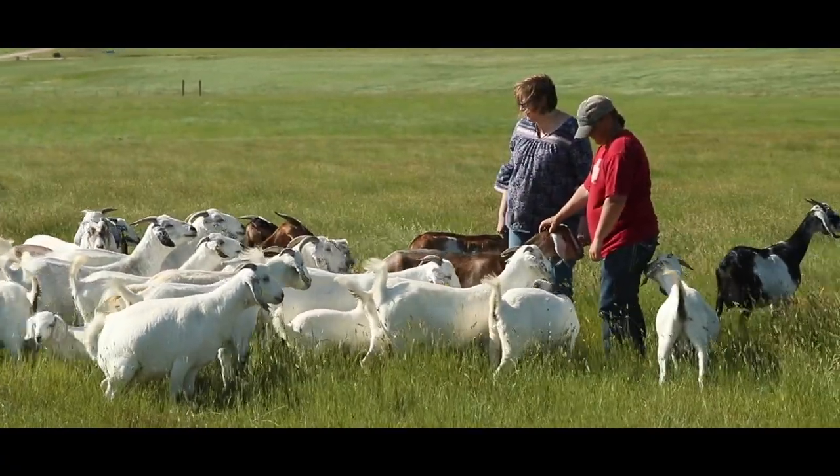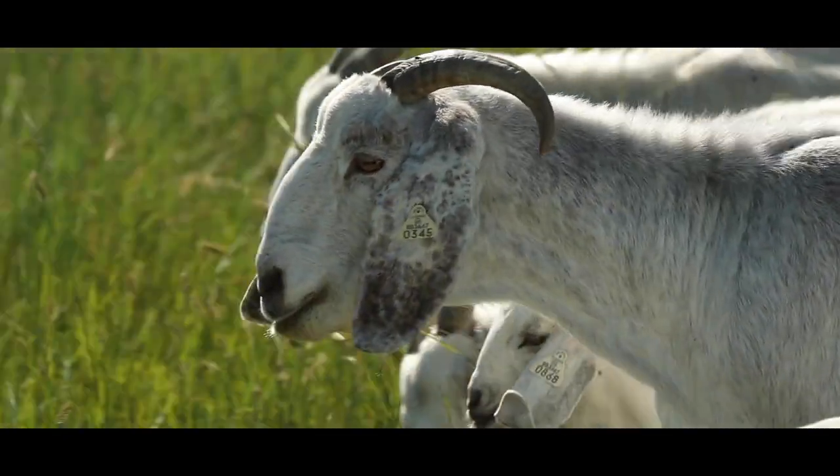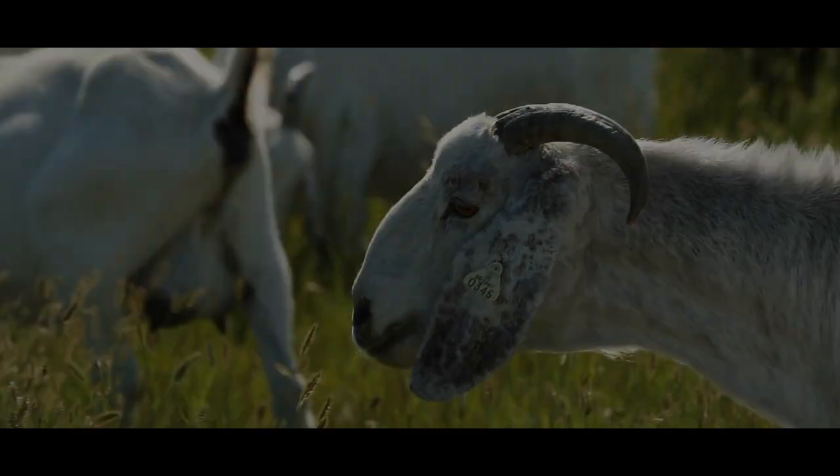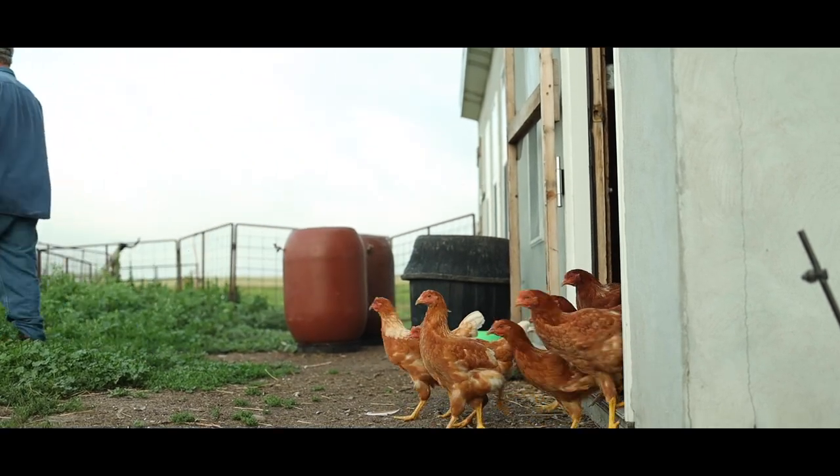We planned about two years ahead of time before we started our goat herd. Also, if you have a small acreage with goats, they're very herd and family oriented — you can't have just one. You've got to have at least two, or they will be upset and won't be calm.